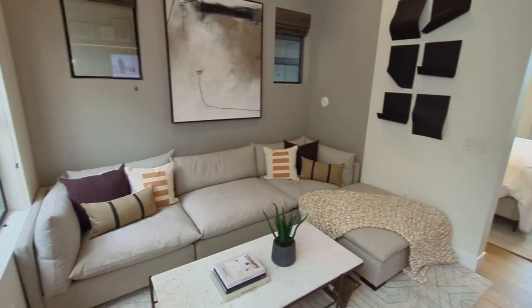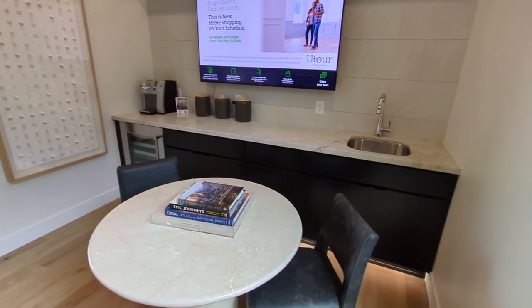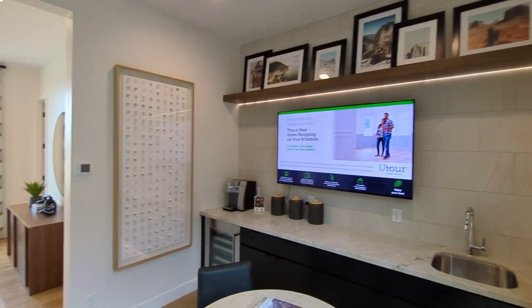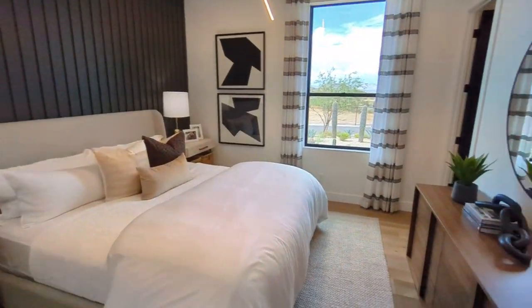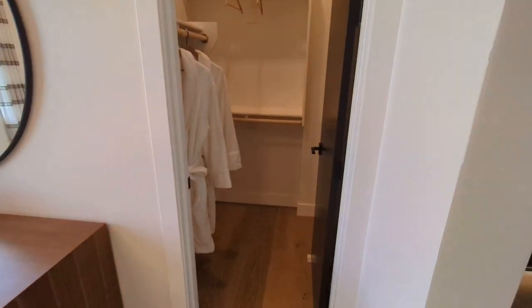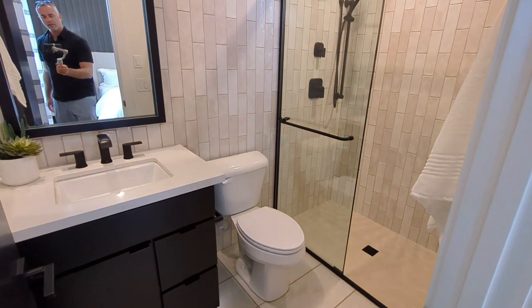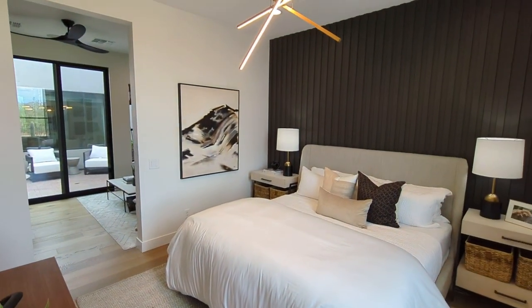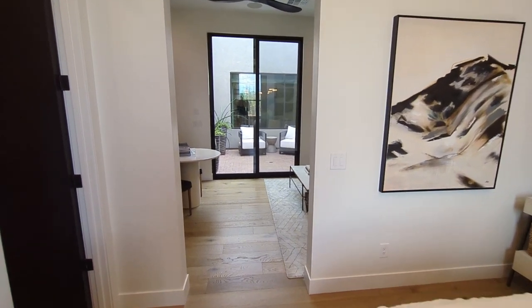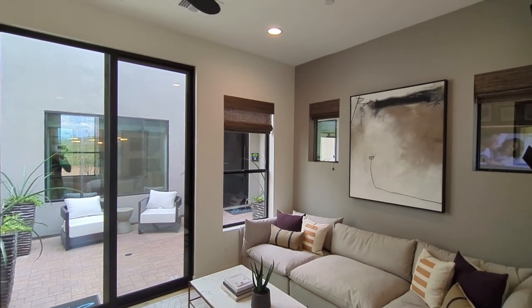Holy cow! There are definitely some nice features to this casita. We have a living space, and it looks like a little bit of a wet bar over here to the right — something for somebody that's going to be staying a short while. And of course, the bedroom over here. Big enough to make an impact and to be a nice place to stay. Someone looking forward to staying with you here in North Scottsdale would definitely find this a great option. This is the model once again, so please do realize they're going to have to upgrade and get all the bells and whistles — it's not going to be cheap, but you build from the ground up and make it your own.